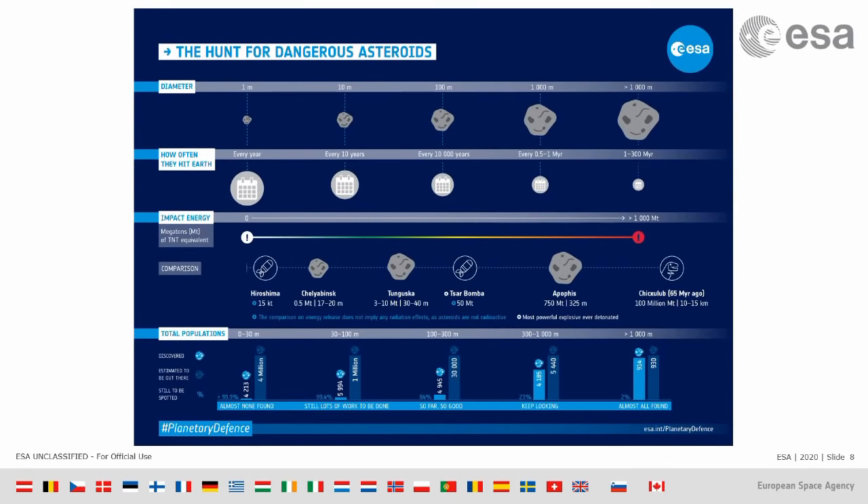Now, I'm going to give you a measure of the numbers with this plot. Focus on the bottom row — this is a set of histograms telling us how many asteroids there are of each given size and how many we know of. Looking at the rightmost side, you see the large ones — bigger than a kilometer — and we know about 98% of the ones we think exist: 914 out of 930.